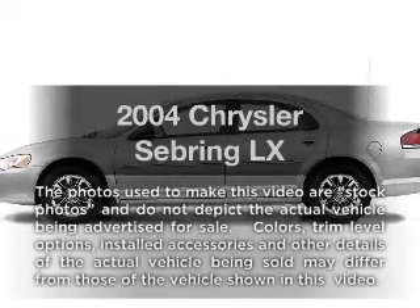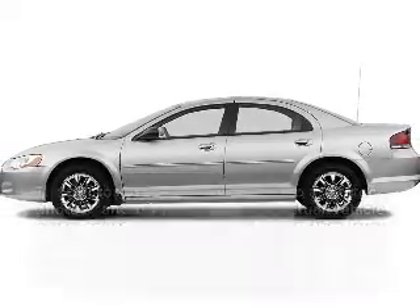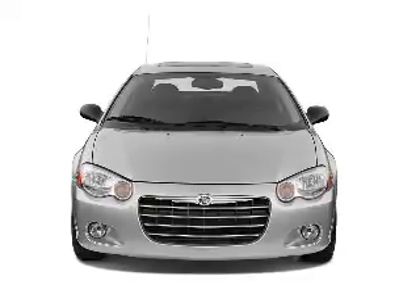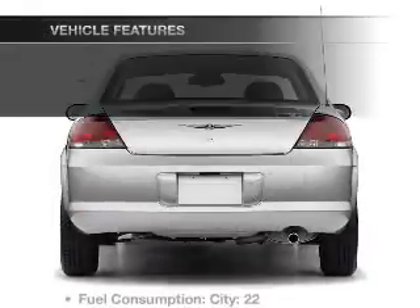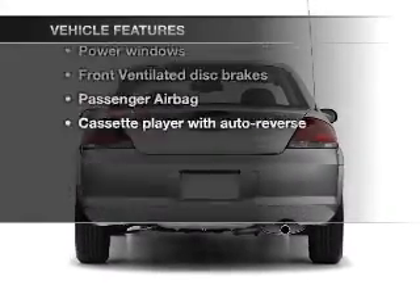Introducing the 2004 Chrysler Sebring. This is the set of wheels you've been looking for, with a reliable six-cylinder engine connected to a smooth shifting automatic transmission. Let's enjoy these notable features that are included in this vehicle.